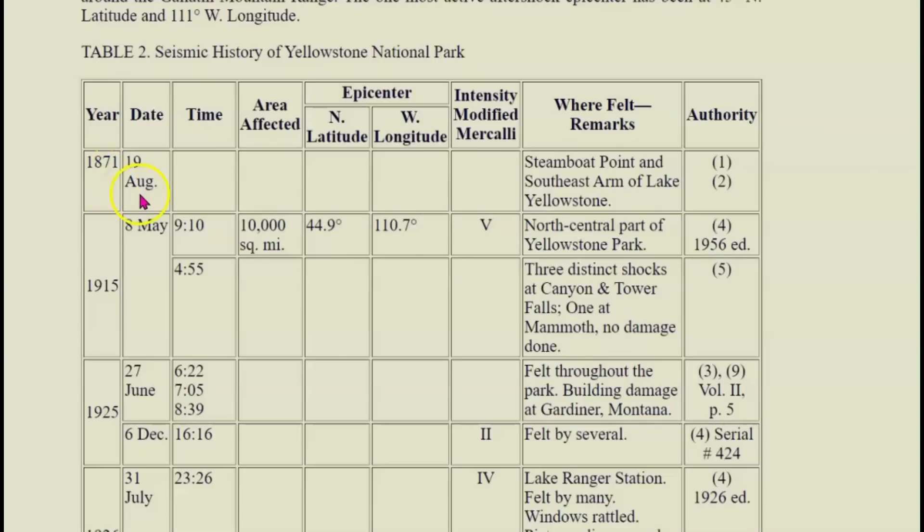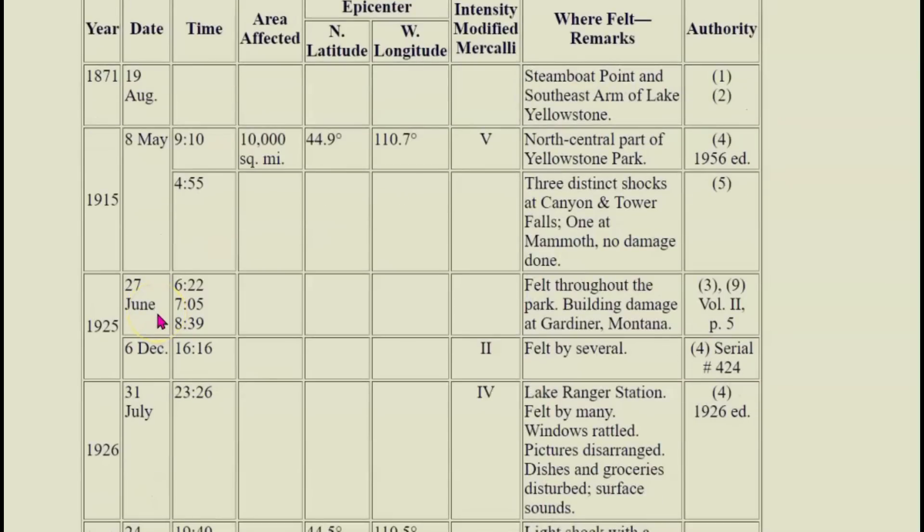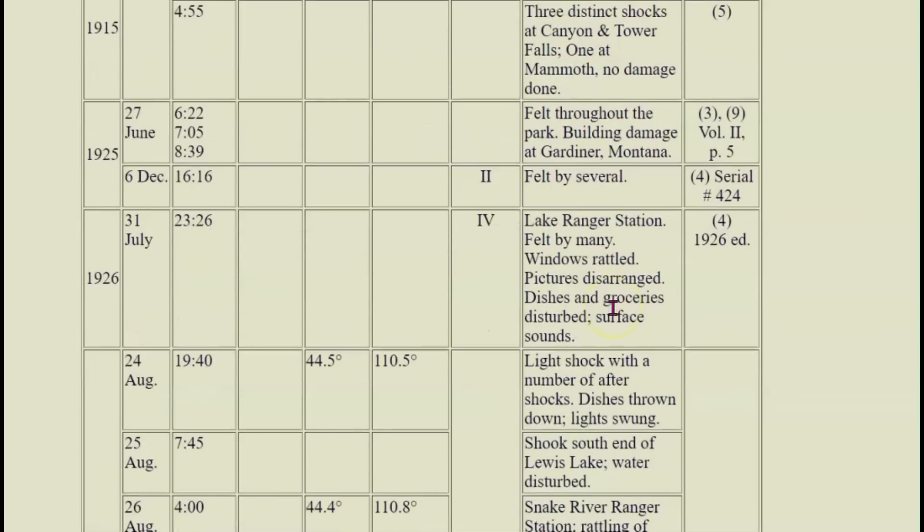1871, August 19; 1915, May 8; 1925, June 27. It gives a list of some of the things that people felt — 1925, felt throughout the park, building damaged at Gardner.